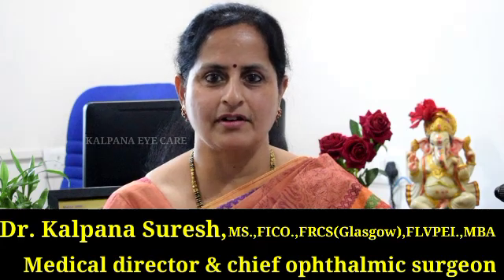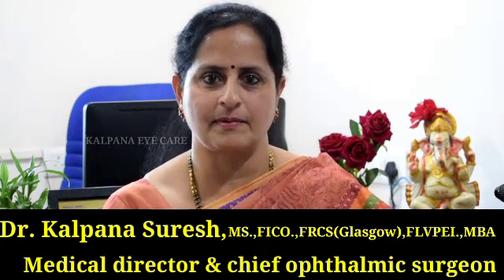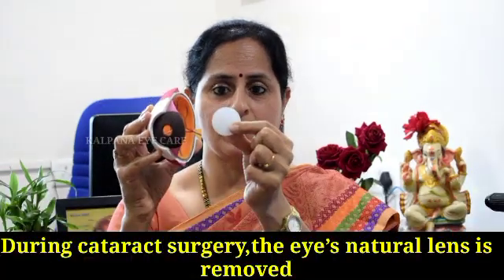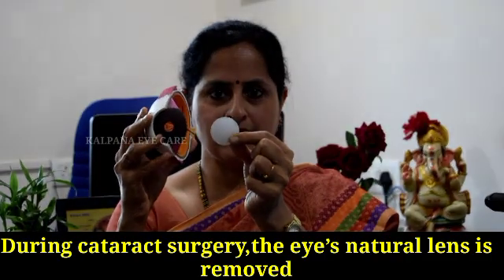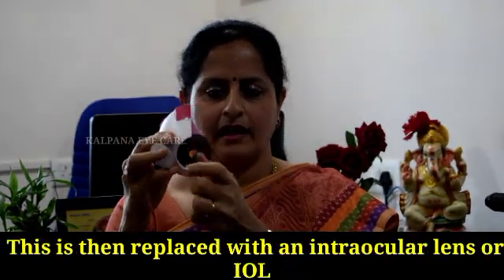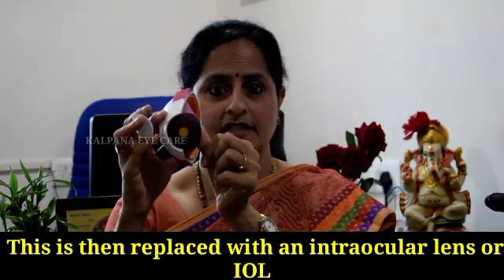Hello, I am Dr. Kalpana Suresh, Medical Director and Chief Ophthalmic Surgeon from Kalpana Eye Care Hospital, Chennai. This is the cross-section of your eye, and in this you have a cataractous lens. During cataract surgery, this cataractous lens — the natural lens — is removed and it will be replaced by your intraocular lens, known as IOL.